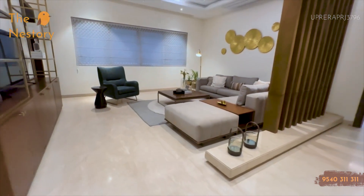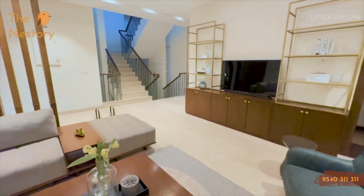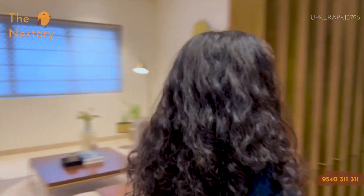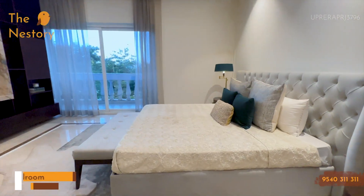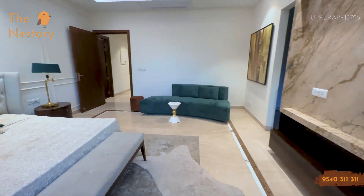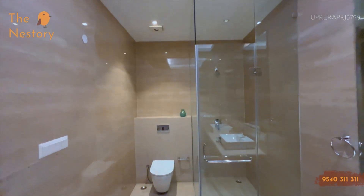After the first bedroom, we are in your common family lounge area — a huge space that also has an attached pooja room. Now moving from the living and pooja room, this is your second bedroom with a massive balcony, massive space in the room, a king size bed, an L-shaped sofa, TV storage and cabinet. Again, there is an attached walk-in closet and a huge washroom.